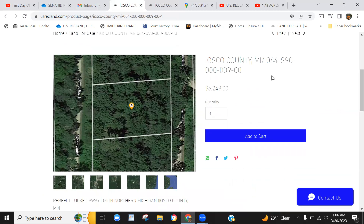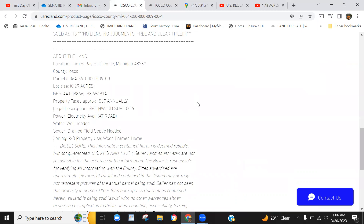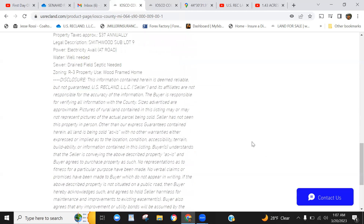The property is in Iosco County, Michigan — we're in Glenny, Michigan. We're asking $6,249 and this property is 0.29 acres. Here are your GPS Google Maps coordinates — you can plug those into Google Maps and perform a virtual review. Property taxes are $37 annually. We do have power and electric at the road. It's raw vacant land, so you'll need to handle your own well, septic, and leach field. The zoning is R3, which is a wood-framed home, basically a single-family dwelling. For any additional building detail requirements, you'll need to speak to the county building and planning department.